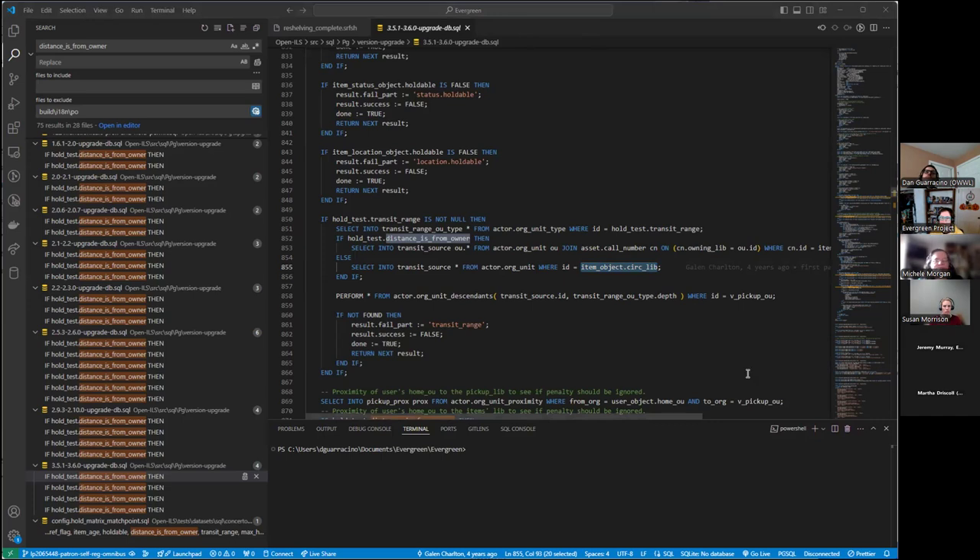If you think about it, when you look at your holds pull list — the pull list pulls from the circ library rather than the owning library. We have a few libraries where the system owns everything and the circ library dictates whose pull list it comes from. The 'ranges from owning library' setting is related to the transit range setting in the hold policies. That makes sense.